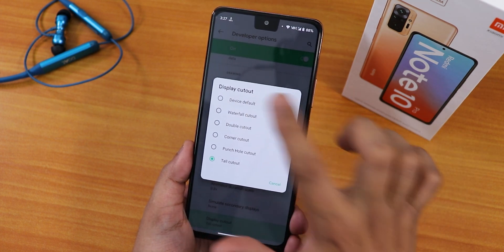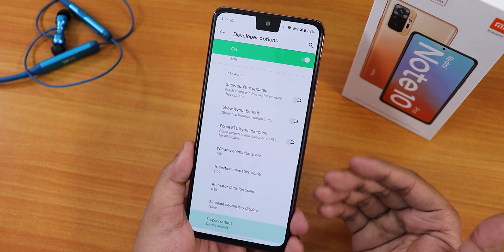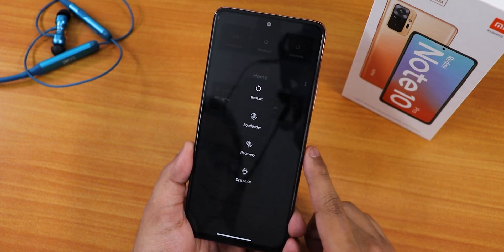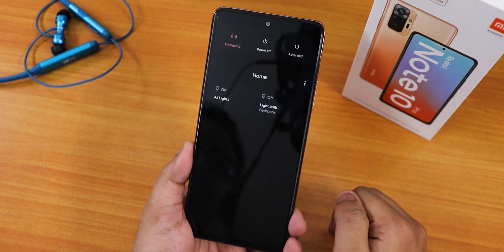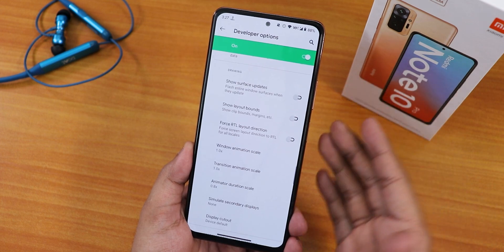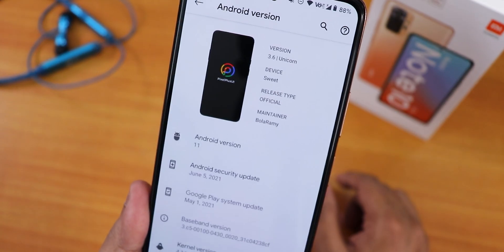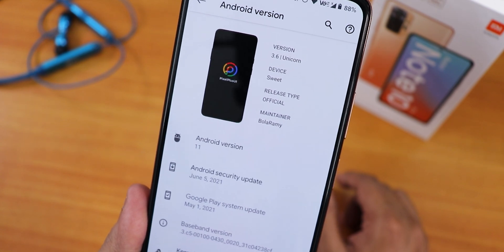If you don't want the cut out, you can go with the device default. But as you're noticing, it does not switch to the original layout right away — you have to go to advanced reboot and reboot the System UI once, and then the notch will disappear.